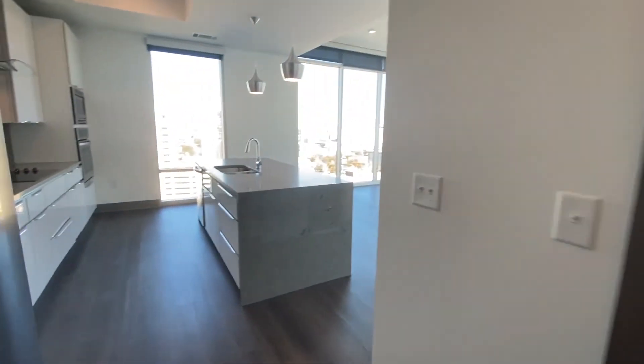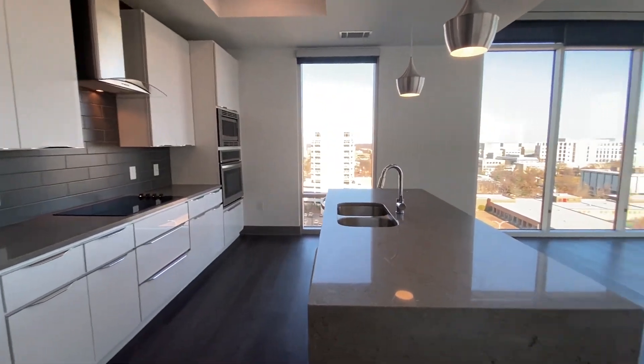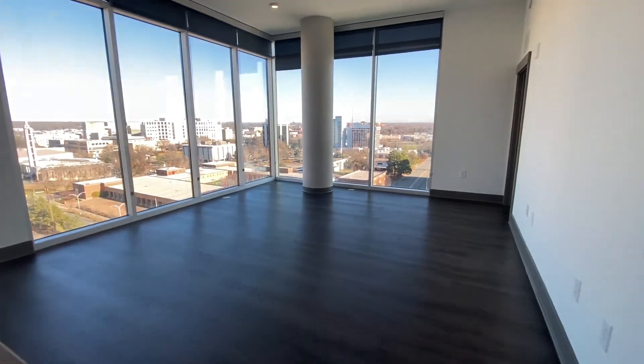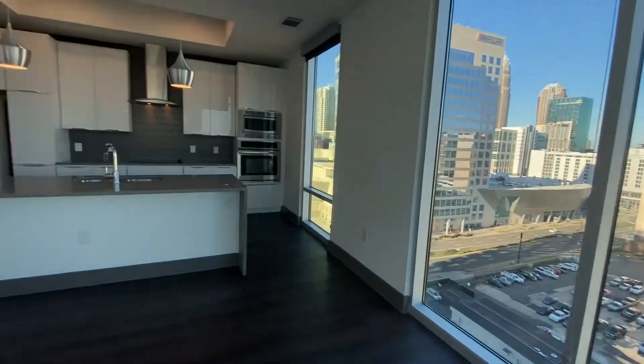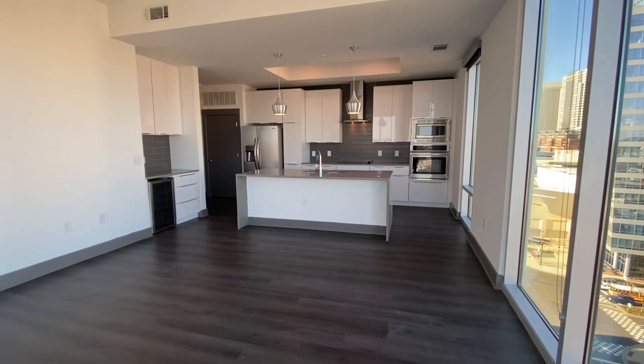Let's take you back out to the living room for one more look. This could be yours today.